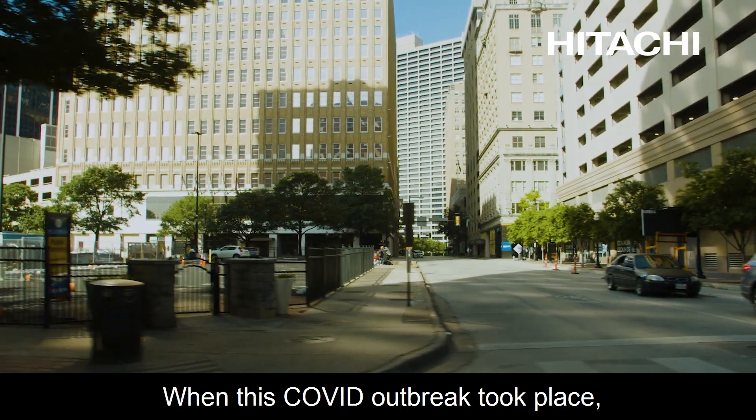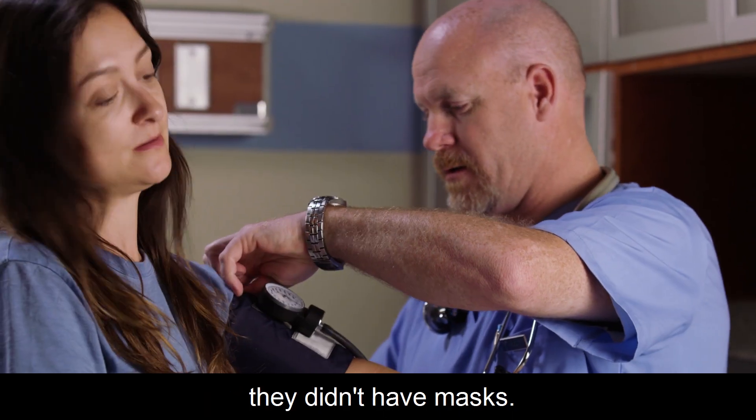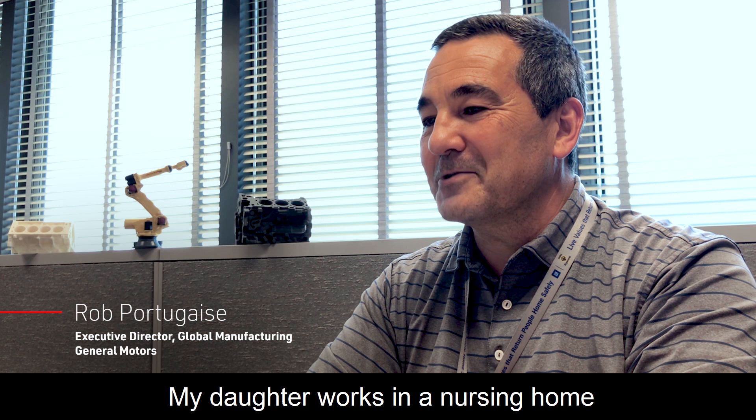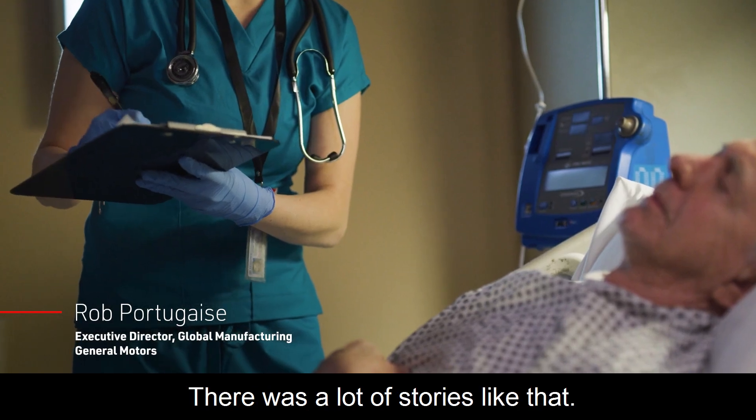When this COVID outbreak took place, people working in hospitals didn't have masks. My daughter works in a nursing home and they did not have masks. There was a lot of stories like that.